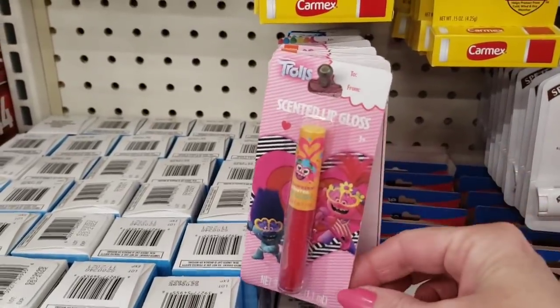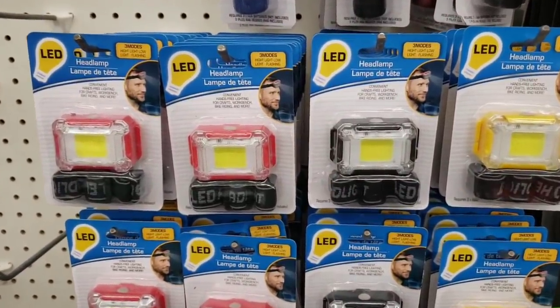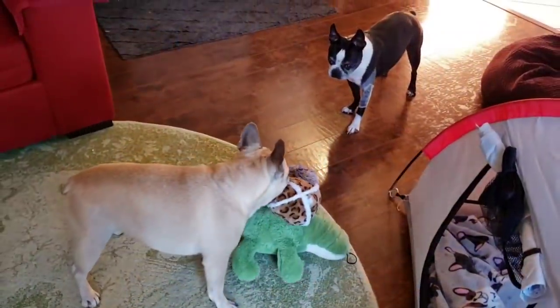Here's some scented lip gloss. Lots of these LED headlamp head thingies.